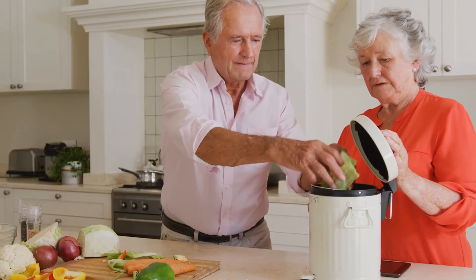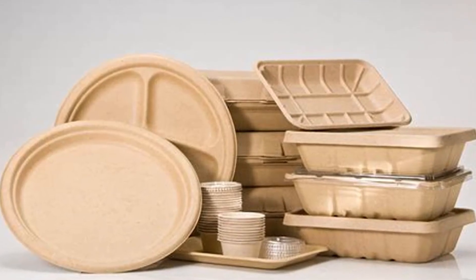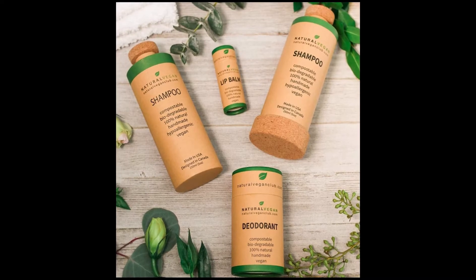Hi, everyone. Welcome to this week's episode of Waste360's Unpacking Recycling with Charlotte. I am so excited to be here with you today. We are not going to be talking about recycling — we're going to be talking about composting and compostable packaging. It's a topic that's near and dear to my heart, and it's some of the most common questions I get on Twitter and Instagram.